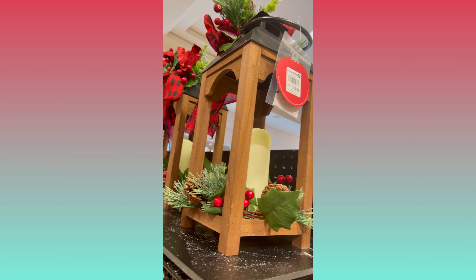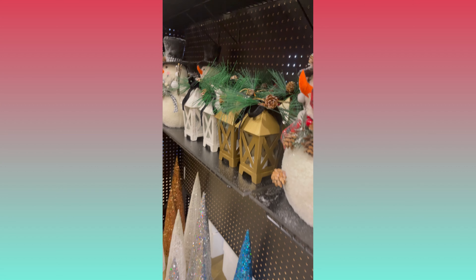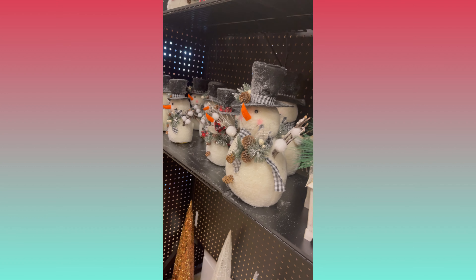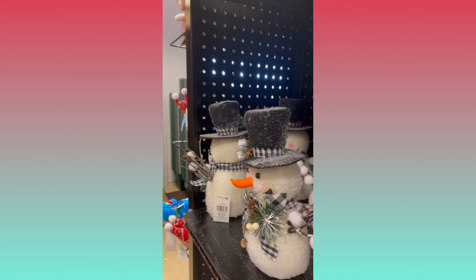These rustic, cabin-like candle holders were one of my favorite things in the whole store, and one of them did go home with me. And lanterns — lanterns galore in this whole place — every shape, every size, every color.